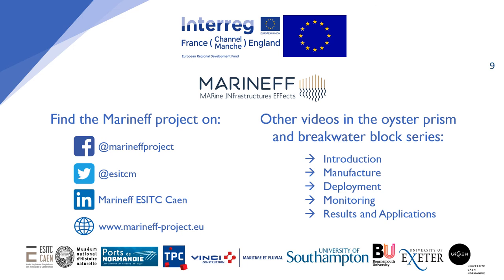There are more videos in the oyster prism and breakwater block series which are listed on screen. Be sure to also visit our social media and the Marinette project website for more resources.